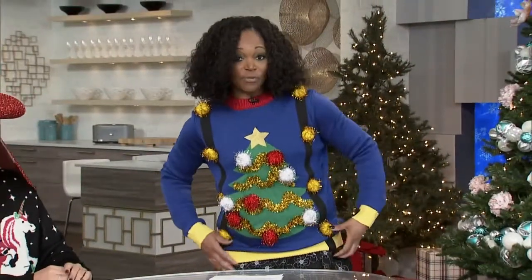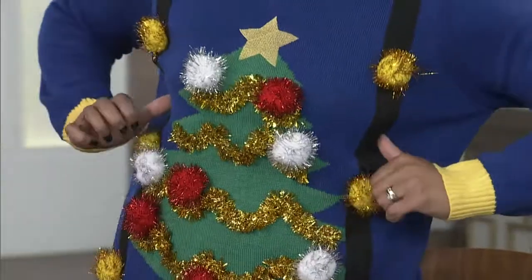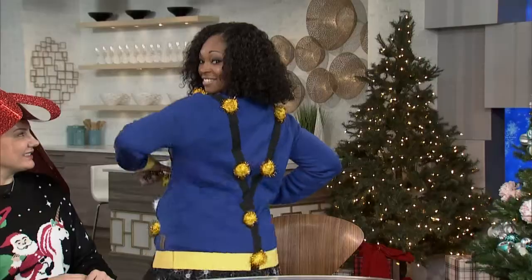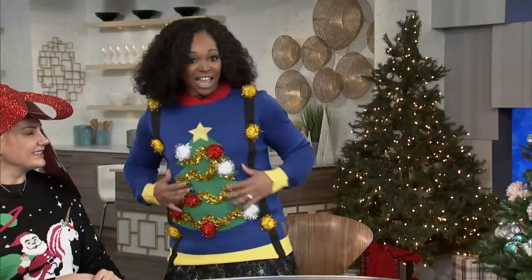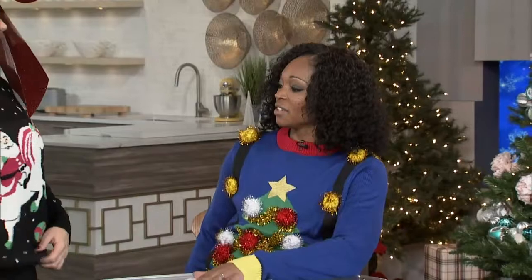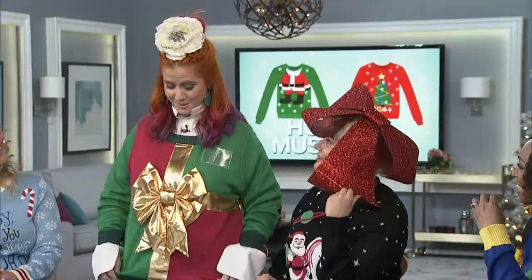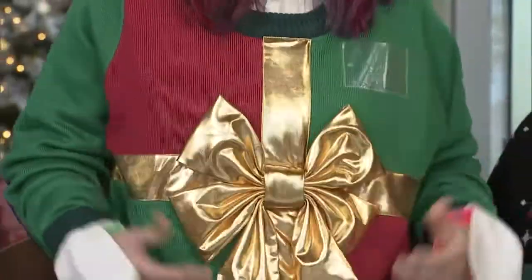We've all got ugly sweaters from retrofestive.ca. Mine has some suspenders — even on the back — I love it. Can you show us your sweater? Santa is riding a unicorn, and I decided to add a headpiece too. It's very subtle. It makes me feel like I have hair for a change. I really like it.